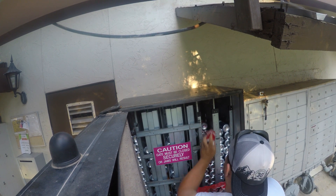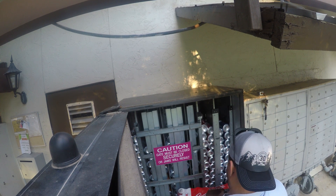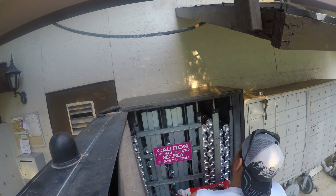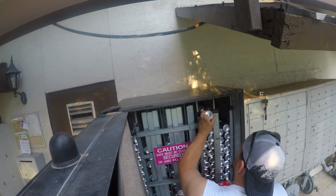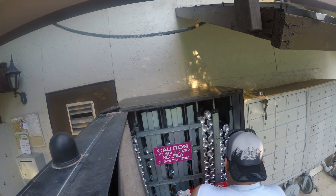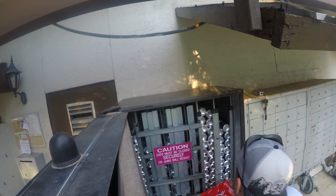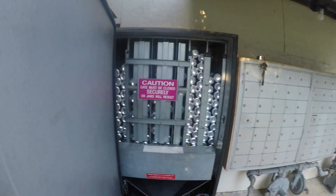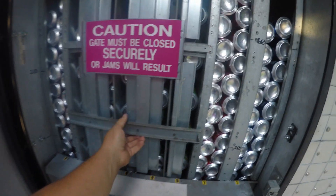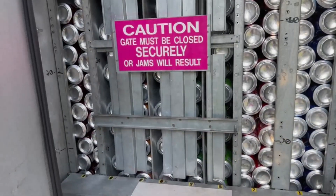Getting the Coke loaded up. Got to make sure this machine is stocked during the summer — this machine gets really busy. Everything's there, on to the collection side now.